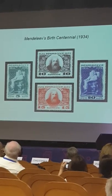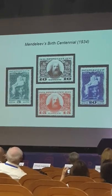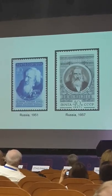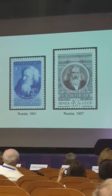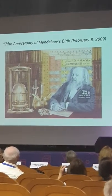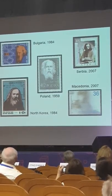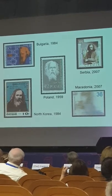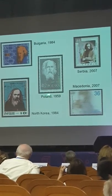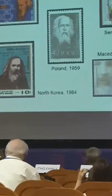These are the first stamps for Mendeleev — a set of four stamps issued in Russia in 1934, the centennial of his birth. Mendeleev has appeared on many stamps — also from Russia in 1951, 1957, 1969, and a more recent one from 2009 for the 175th anniversary of his birth. Mendeleev has also been issued on stamps from other countries — some more unusual than others. I'm not surprised about Bulgaria or Poland, but we also have Macedonia and North Korea.